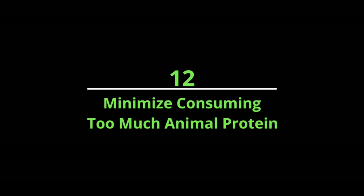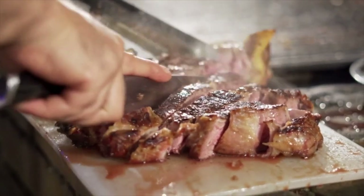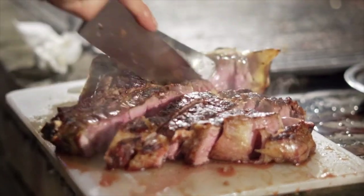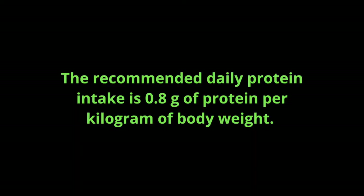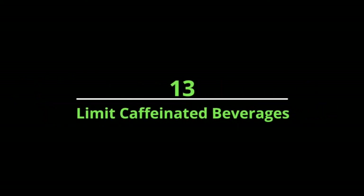Number twelve: minimize consuming too much animal protein. Large amounts of animal protein result in excess nitrogen byproducts — waste products of metabolized protein — that can damage the kidneys, affecting calcium levels in bones over the long run. The recommended daily protein intake is 0.8 grams per kilogram of body weight, which means 56 grams daily for an average sedentary man and 46 grams daily for an average sedentary woman.